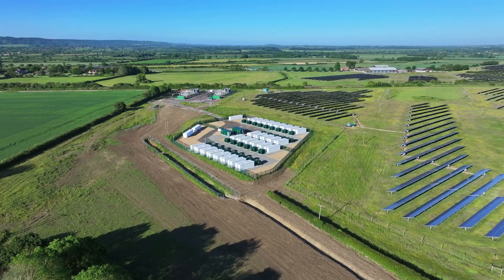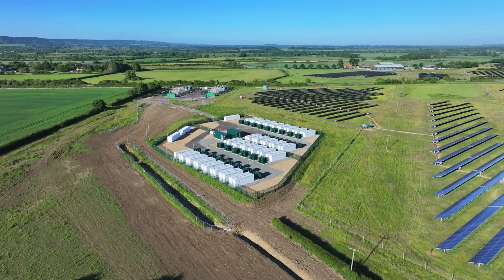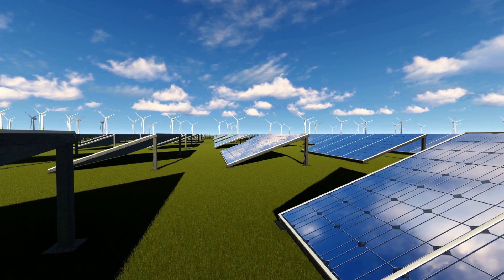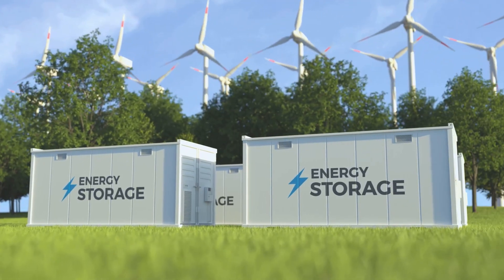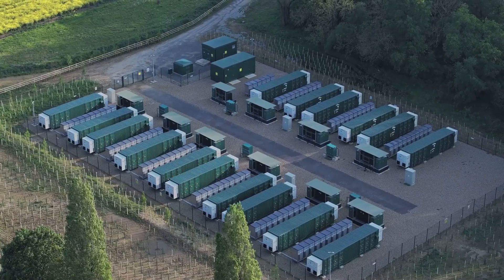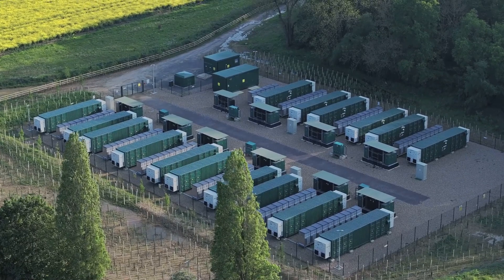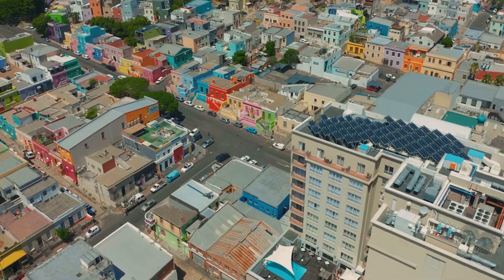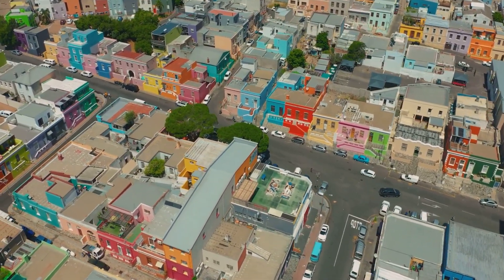Now let's shift gears and talk about energy storage, a crucial piece of the puzzle when it comes to renewable energy sources like solar and wind. Because the sun doesn't always shine and the wind doesn't always blow. That's where efficient energy storage comes in, and things are getting very interesting in this space. We're seeing some seriously innovative technologies emerging, like flow batteries, which store energy in liquid electrolytes and can scale to massive sizes. Imagine being able to power entire cities with energy stored from renewable sources.